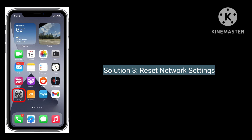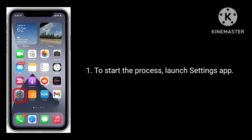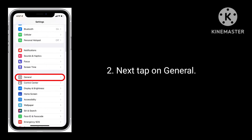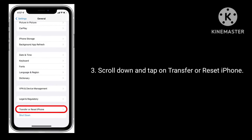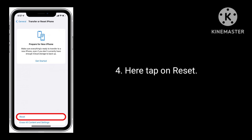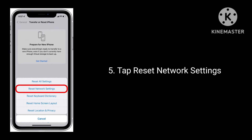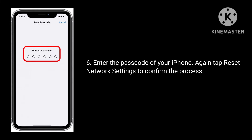The third solution is to reset network settings. Note that when you reset network settings, all your Wi-Fi passwords will be deleted. To start, launch the Settings app, next tap on General, scroll down and tap on Transfer or Reset iPhone, then tap on Reset, and tap Reset Network Settings. Enter the passcode of your iPhone, then tap Reset Network Settings again to confirm.